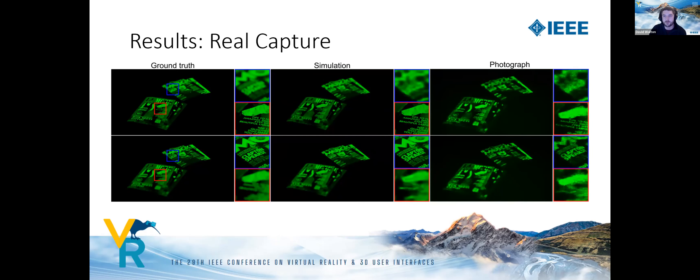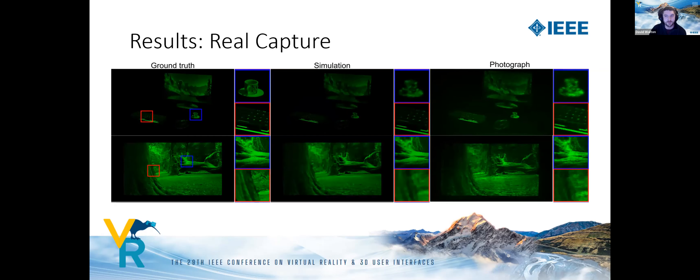We also test our holograms on the real prototype display, comparing target rendered images, simulated results, and real captures. The capture results are similar to the simulated results, although real captures suffer from some additional noise due to mismatch between the model and the real display. We believe our approach can take advantage of improvements in optical modelling, and these results should be even better in the future.